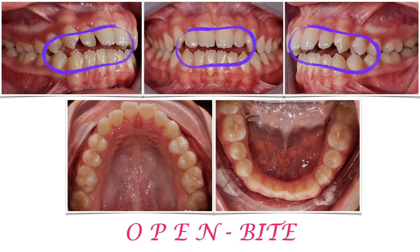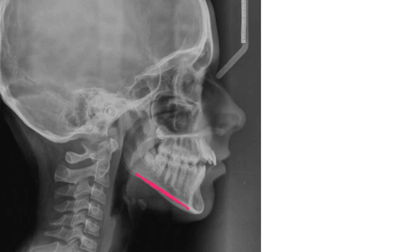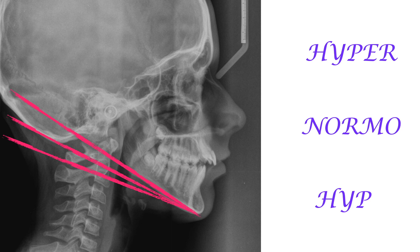While you might think the open bite can be caused by some hyper-divergency, and in fact you are right. A simple way to assess the divergency of a patient is to extend the mandibular plane backward: if the line passes inside the cranium, the subject is hyper-divergent; if it passes on the cranium's border, it's normodivergent; and if it passes outside, it's hypodivergent.